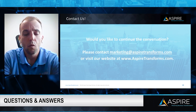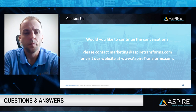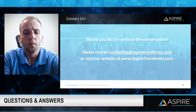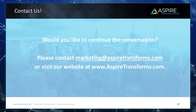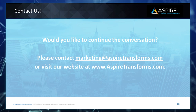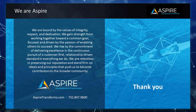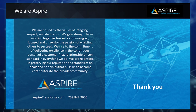Thank you, Mike. That's all the questions we have. Thank you very much.